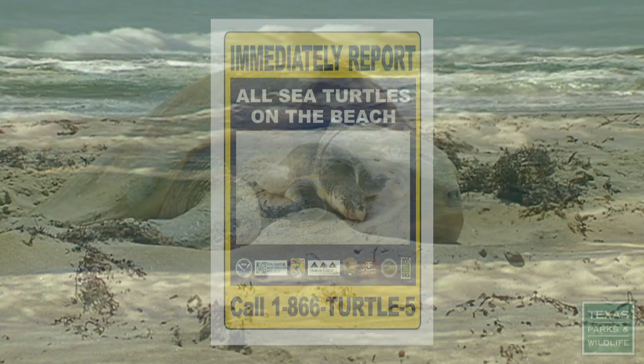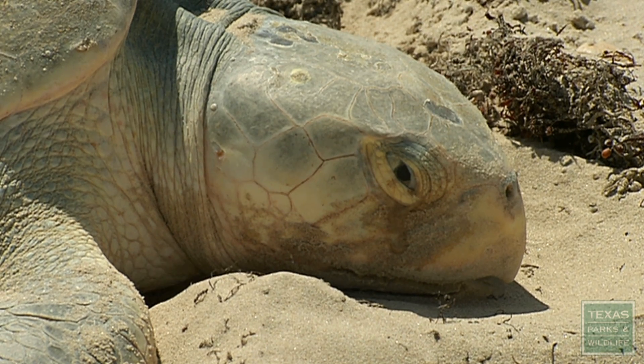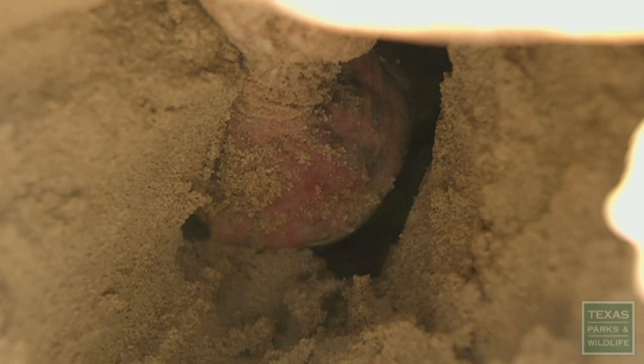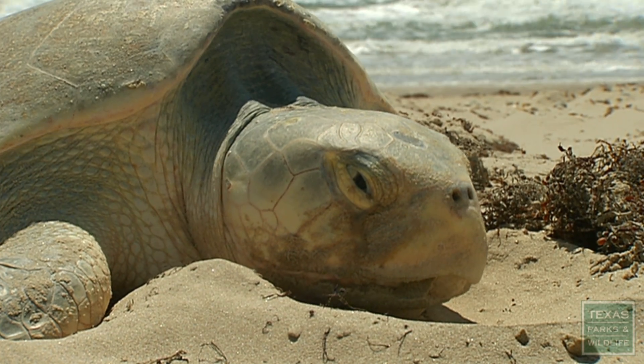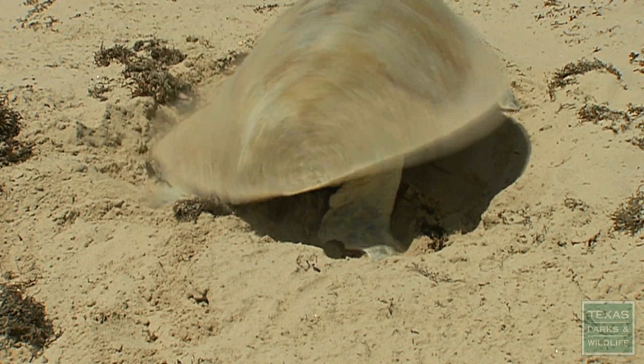And if you come across a nesting female, stay back from the nesting turtle until she's dug her hole with her rear flippers and is remaining mostly motionless and laying eggs. At that time, without touching the turtle, look for any tags, and without piercing anything into the sand, put a designating marker next to where the turtle laid her eggs.